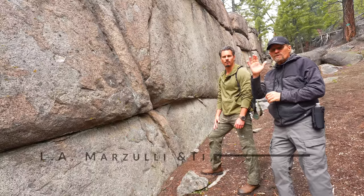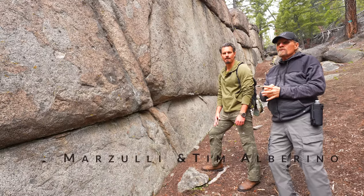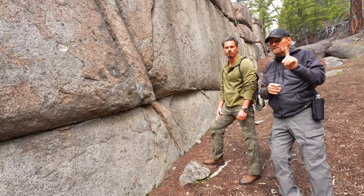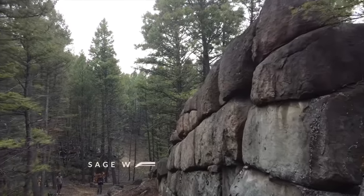We're here at Sage Wall — Tim Alberino and yours truly, Elie Marjulie. We are on the trail of Nephilim and we're not here to disparage anyone. We're just here to examine Sage Wall and give our opinion on it.